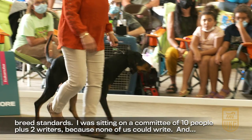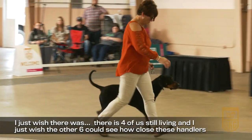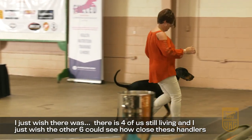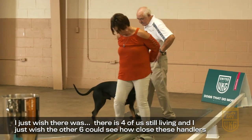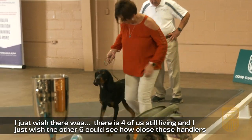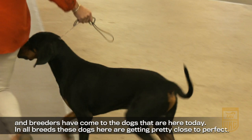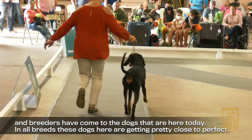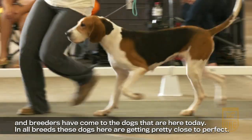I'm sitting on a committee of ten people plus two writers, and I just wish there were four of us still living to see how close these breeders have come with the dogs that are here today. In all breeds, these dogs are getting pretty close to perfect.